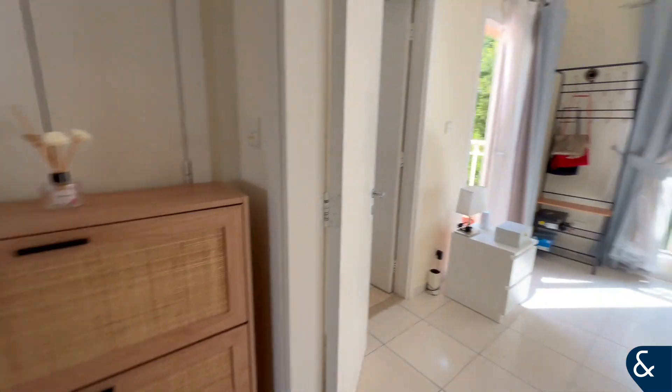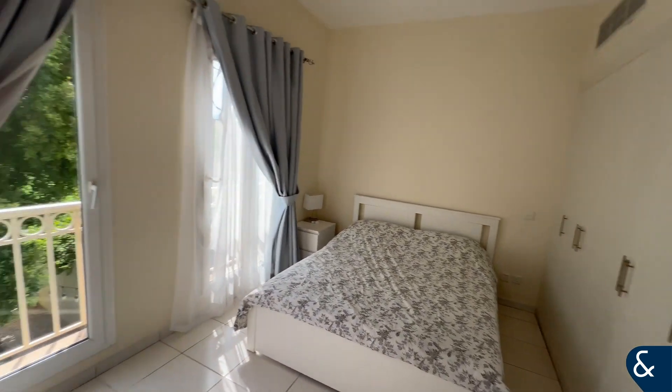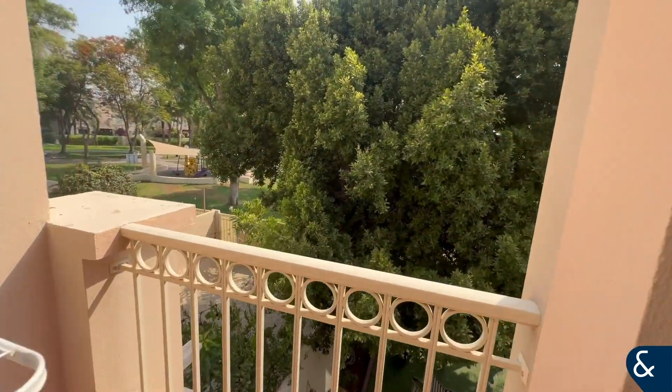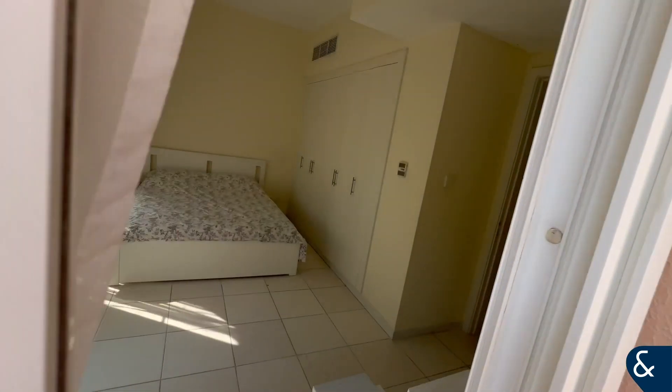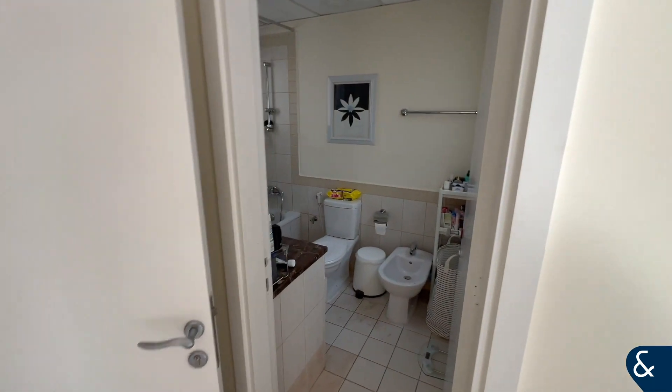Now that we've reached the top of the stairs, we'll go into the master bedroom which has built-in wardrobes and a veranda to see outside, which backs again onto the pool and the park. There's a nice balcony there, and built-in wardrobes as mentioned, with a toilet en suite.